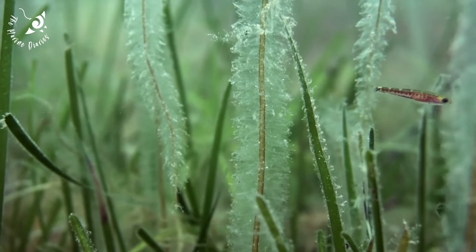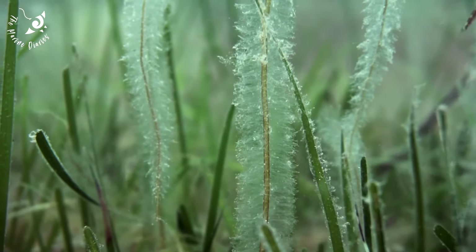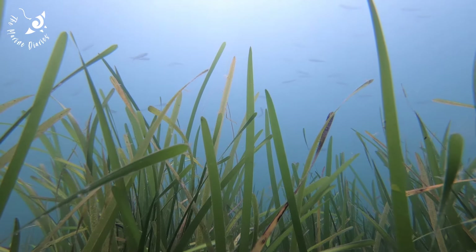Incredibly, seagrass captures carbon up to 35 times faster than tropical rainforests, making it a vital ally in our efforts to combat climate change.